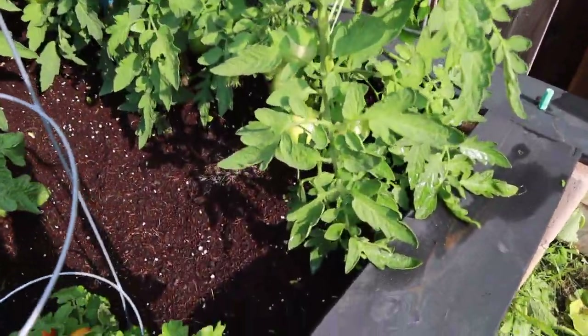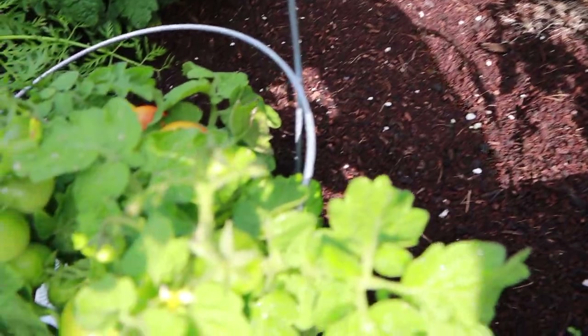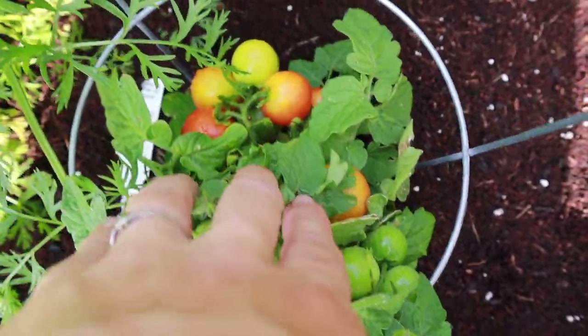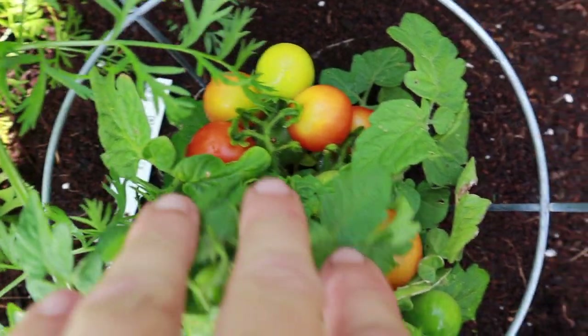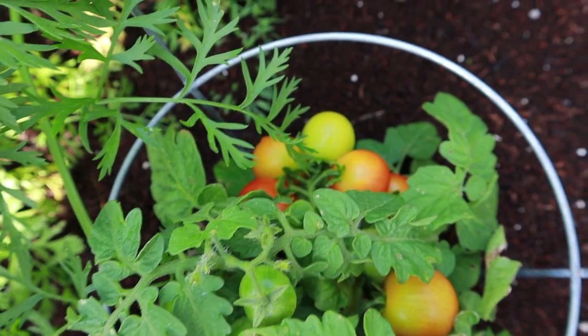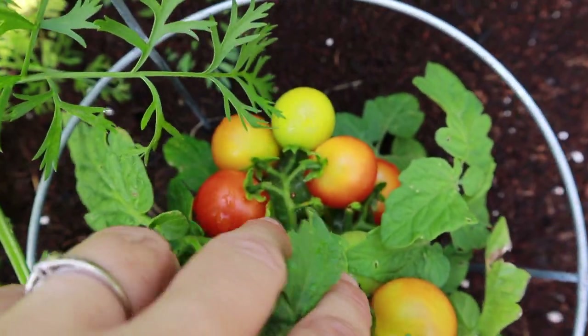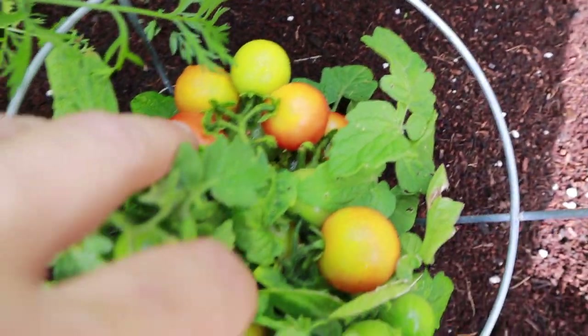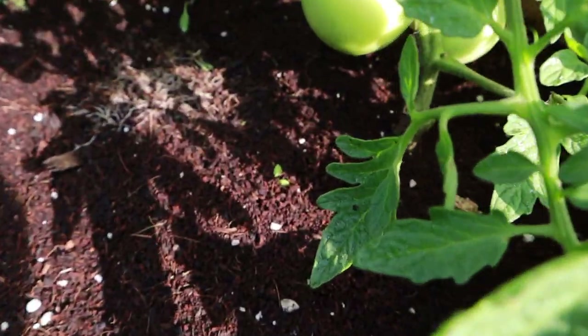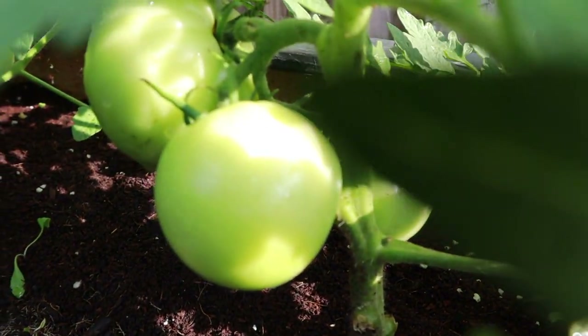And then here's some of the tomatoes — the tiny toms. There's a lot of them that are starting to go red which is good, but I don't think I'm going to plant them in the garden next year. I think I'm going to plant them in hanging baskets because they're just not getting a lot of sunlight since the other carrots and the bigger tomatoes are just taking over.